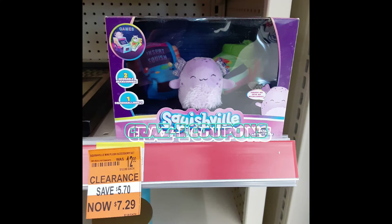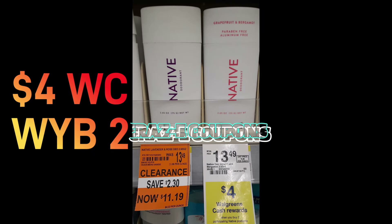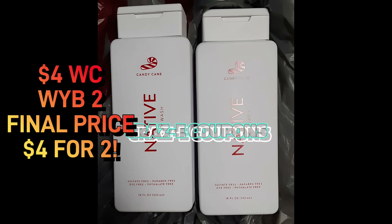I also picked up the candy cane scent Native body wash — these are on clearance right now for four dollars each and they're on promotion: get four dollars in Walgreens cash when you purchase two. So that made my final price four dollars for two Native body washes.